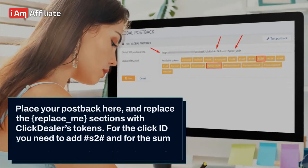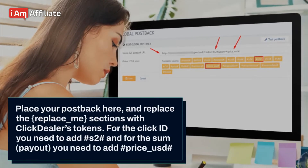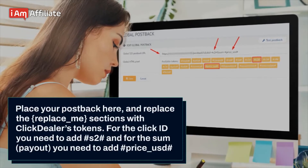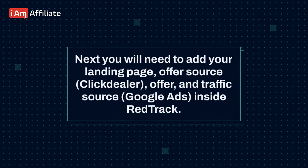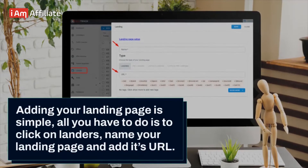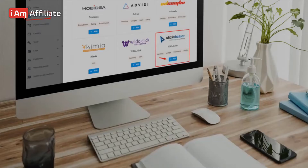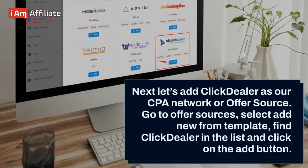Next, go to ClickDealer and under the tools menu, select global postback. Place your postback here and replace the placeholder sections with ClickDealer's tokens. For the click ID, you need to add S2, and for the payout you need to add price USD. Next, you will need to add your landing page, offer source (ClickDealer), offer, and traffic source (Google Ads) inside RedTrack. Adding your landing page is simple — all you have to do is click on landers, name your landing page, and add its URL. Then let's add ClickDealer as our CPA network or offer source.